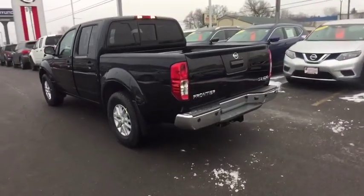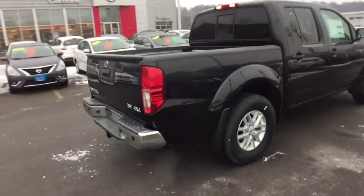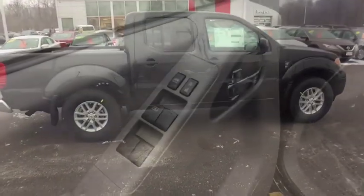Here are some of this vehicle's great options: steering wheel audio controls, stability control, traction control, keyless entry, anti-lock braking system, backup camera, Bluetooth, power steering, adjustable steering wheel, and cruise control.